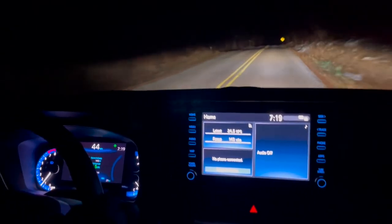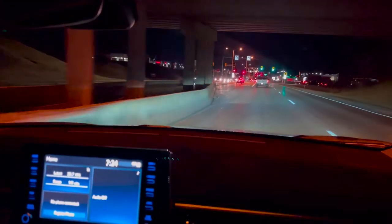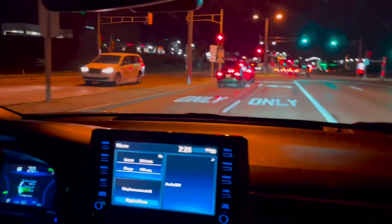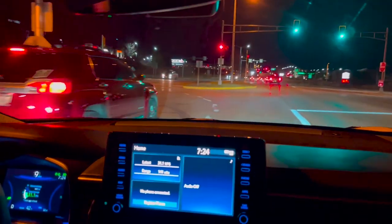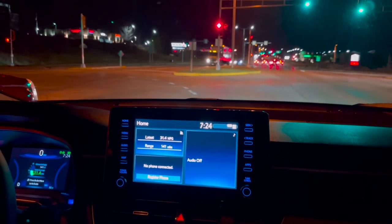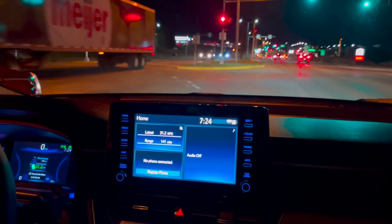We're going to see you on the freeway, do our freeway acceleration, and then we'll go from there. We're coming on to the on-ramp here in this Corolla Cross. I'm going to give her a little bit of gas — we never floor the vehicle, but we always give it enough to give you an idea of what get-up-and-go looks like on the freeway.